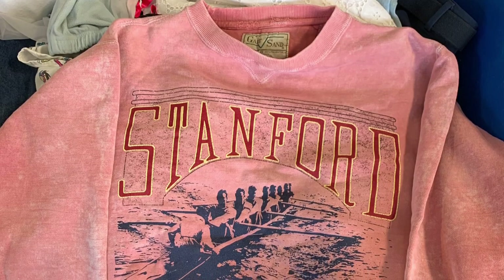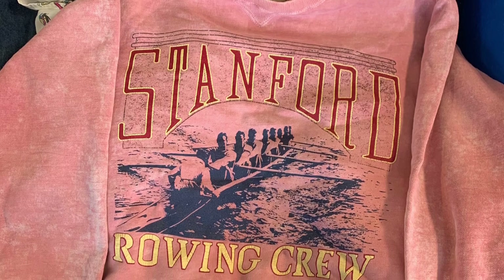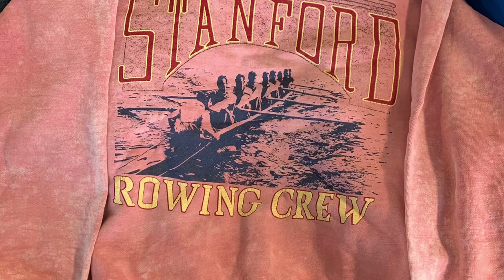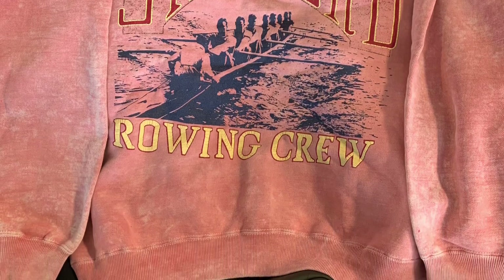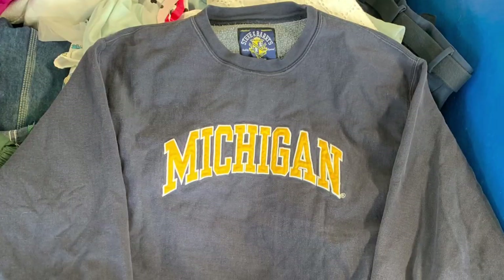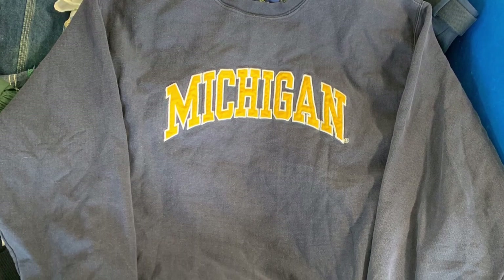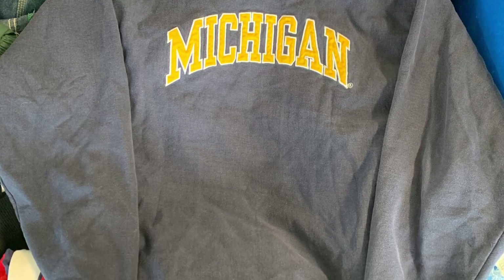Then we got this sick acid-wash Stanford Rowing Crew sweatshirt — very niche, very specific, but with the design someone's bound to take it, probably Poshmark. We got a vintage Michigan reverse weave — it's not Champion, it's actually Steven Barry's. I'm not too fond of that brand, but there's no Steven Barry's logo on the outside, so someone's bound to pick it up, especially on Poshmark.